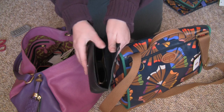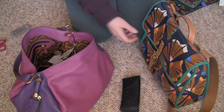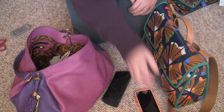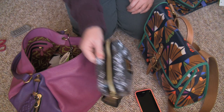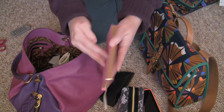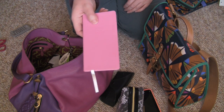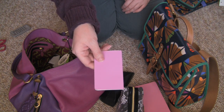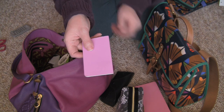Here are my sunglasses, here's my cell phone, my makeup bag. I have a little calendar here that I can write stuff in — it's pink so I had to have it. And then here's another pink notebook, it just has lined pages on it if I need to take any notes.